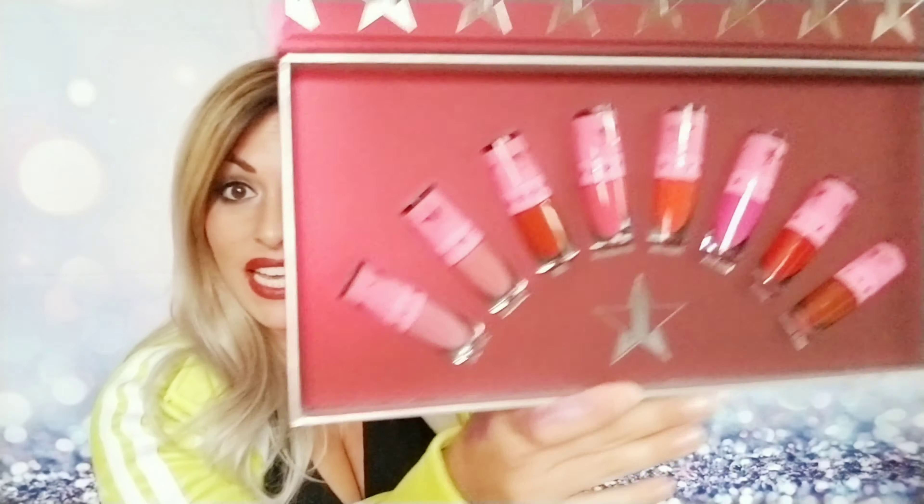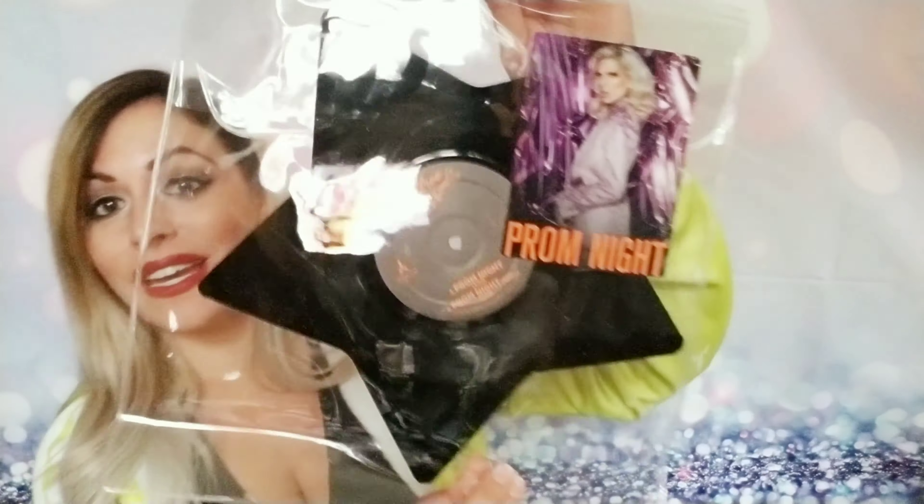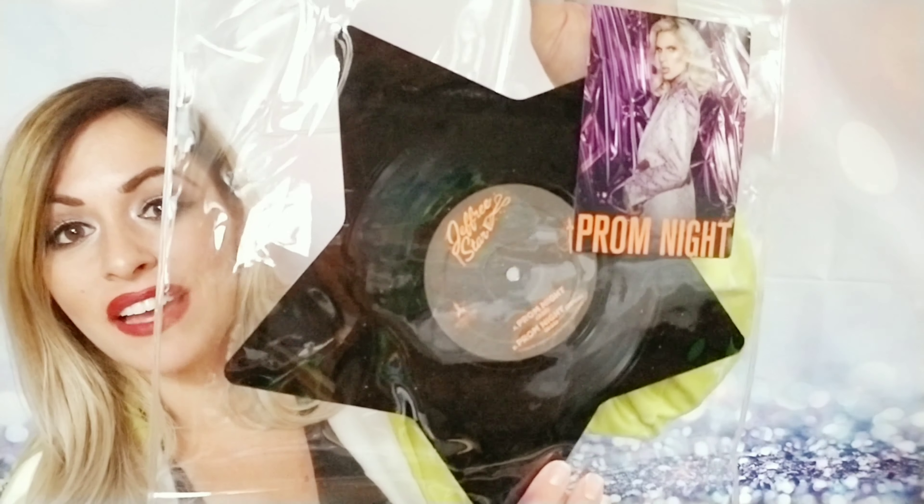This is one, two, three, four, five, six — this is eight things right here, all in the box. Next, oh my god — a Jeffree Star Prom Night record! That's awesome — I'm never gonna open this and I will save this forever. This is a record, for those of you that don't know what a record is.